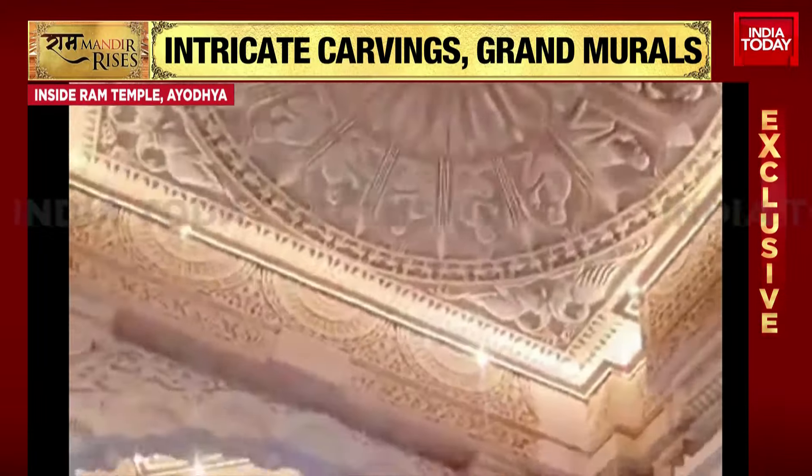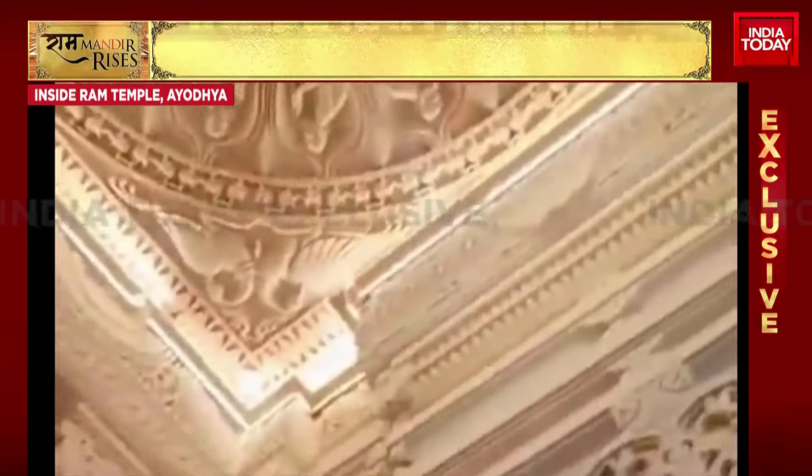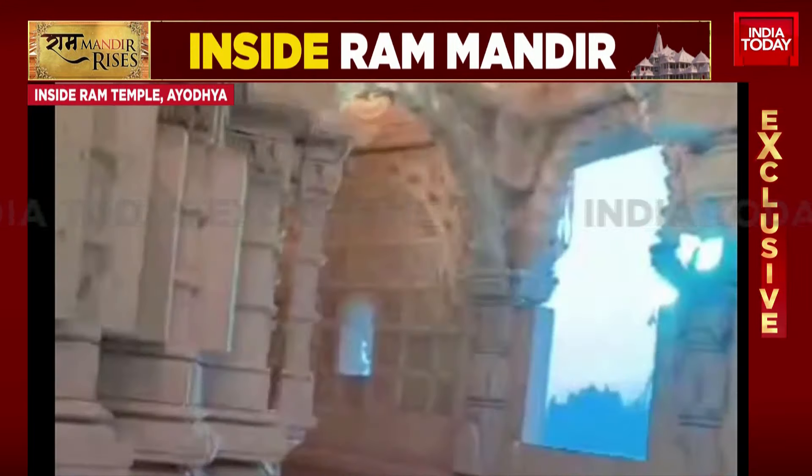And there you have the video from inside the temple. We've been given very few glimpses of what the Mandir looks like, and this is the first time on India Today that you're seeing a detailed video showing how beautifully and intricately the work has been done. The wait feels extremely long, but in just about a week we're going to be seeing the temple in its entirety.